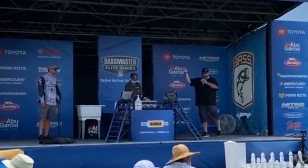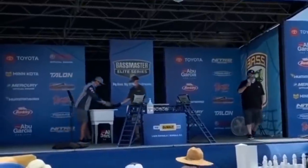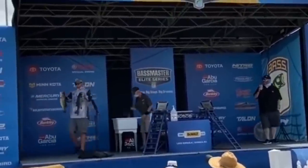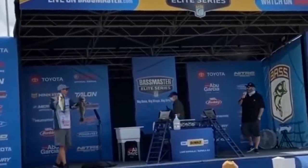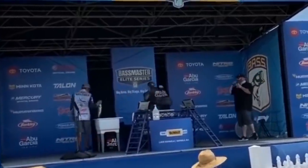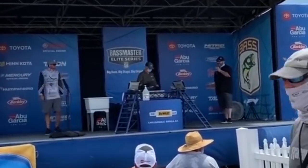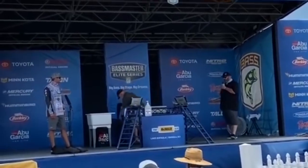20 pounds and 3 ounces. Kyle Welcher goes into 5th place currently, bottom of the top 10, at his first Bassmaster Elite Series event. He is living a charmed life here in his first year on the Bassmaster Elite Series. A brand new big bass — 6 pounds even — a leading big bass.